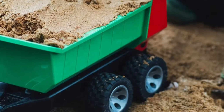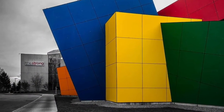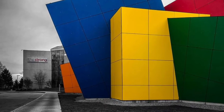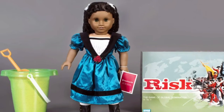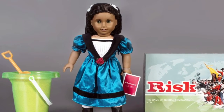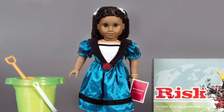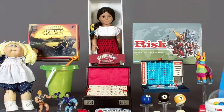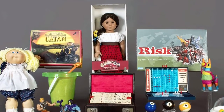Housed at the Strong Museum in Rochester, New York, the National Toy Hall of Fame was established in 1998 and is now home to the likes of the Nintendo Game Boy, playing cards, Lego, and Twister. New toys are inducted into the Hall of Fame every year as it continues to recognize toys which have inspired creative play and enjoyed popularity over a sustained period, making it packed full of beloved family favorites and timeless sources of enjoyment.